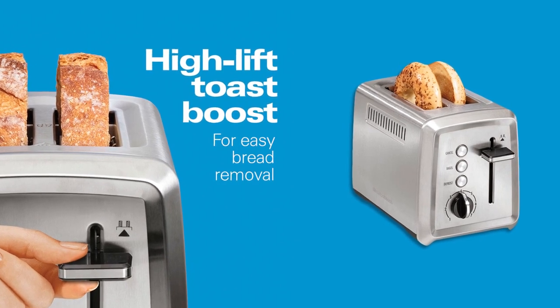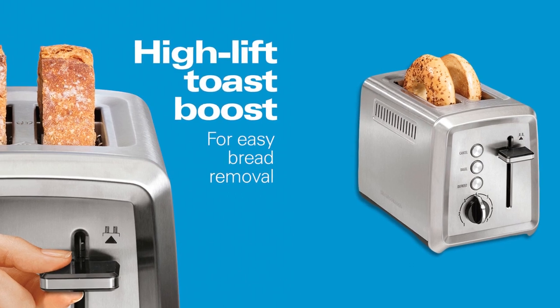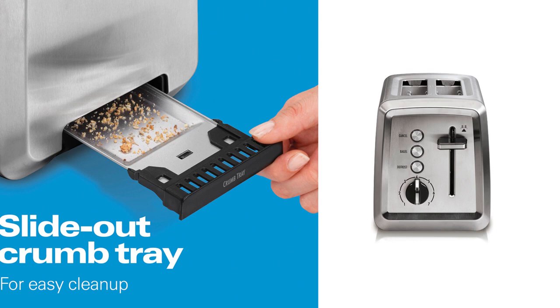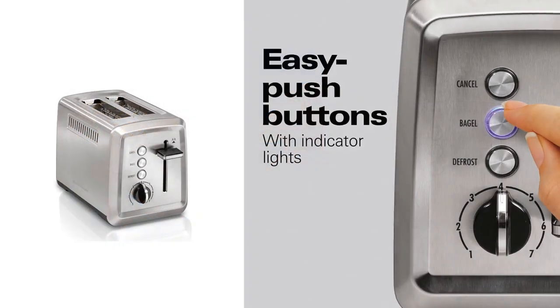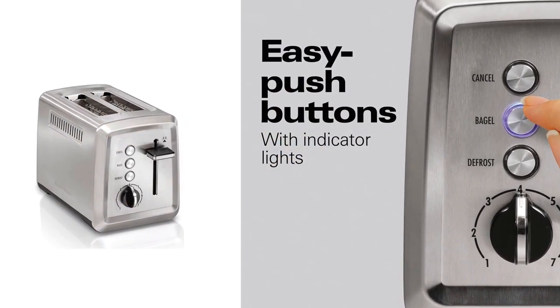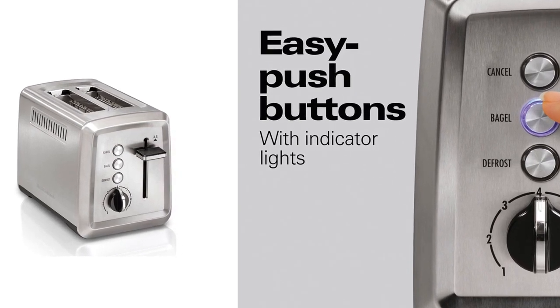The dimensions on this toaster are 11 by 7 by 8 inches and it weighs just over three pounds. You won't have to worry about slicing thick or large bread like bagels or artisan bread since this toaster has extra-wide slots ideal for those types. It also has a high lift toast boost feature that helps you grab the toast when it's done quickly and safely, since the toaster has a design feature to give it that extra boost.